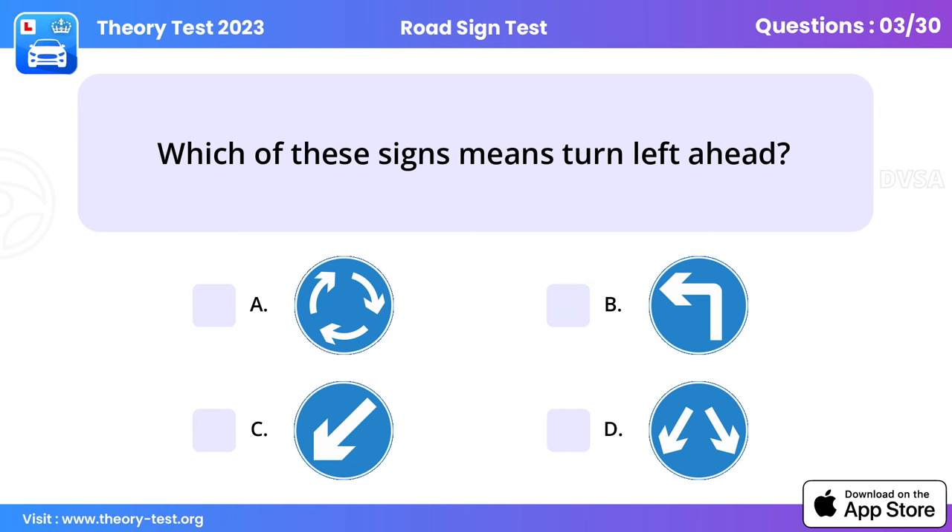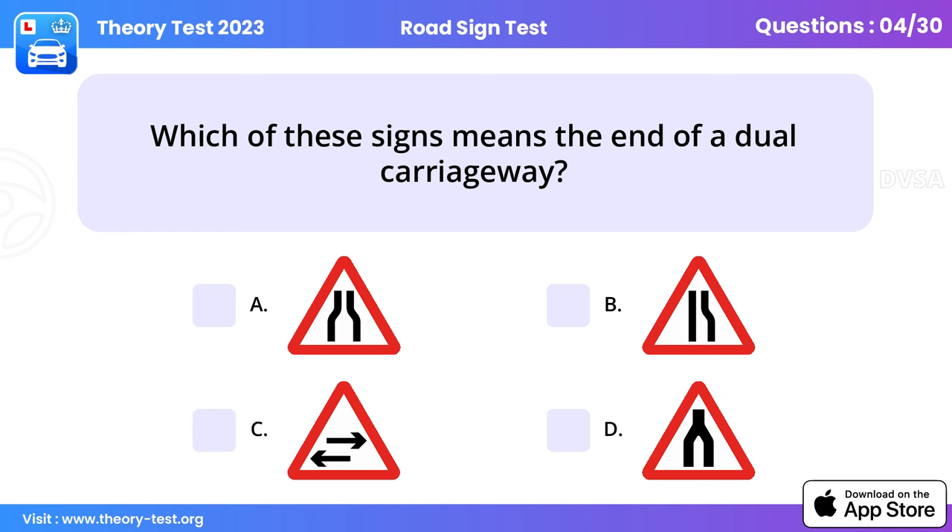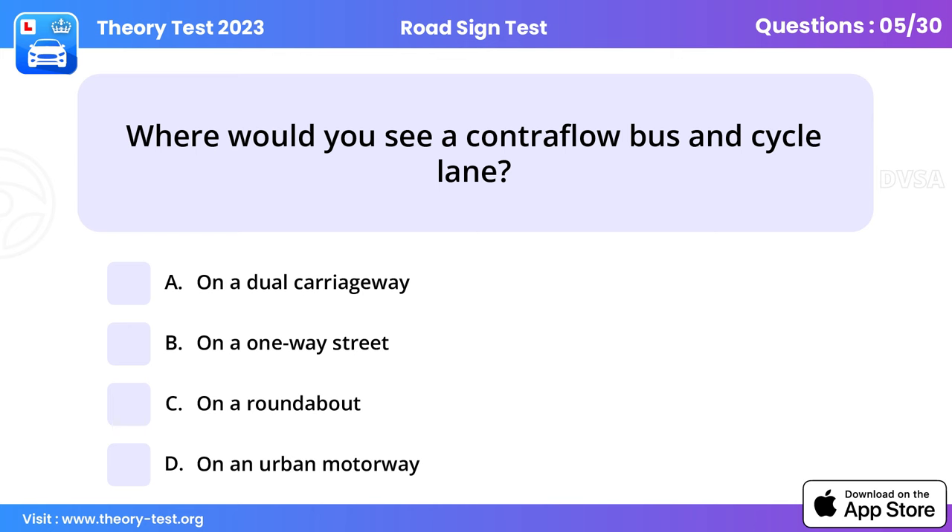Question 4: Which of these signs means the end of a dual carriageway? If you're overtaking, make sure you move back safely into the left-hand lane before you reach the end of the dual carriageway.